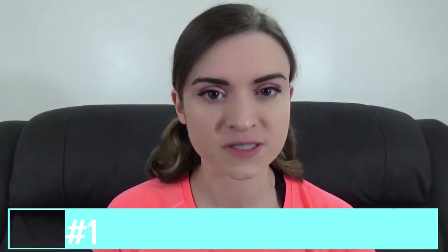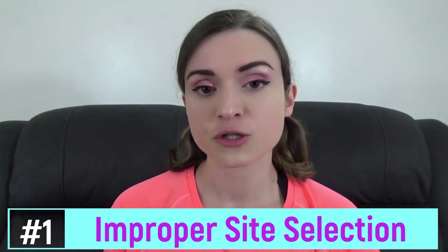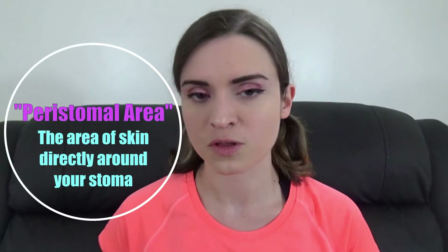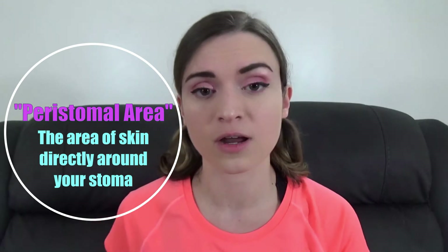All the things I'm going to list have a fairly low probability of occurring, but it's important to be aware of your risks before any kind of surgery, even a dental cleaning. The first issue is actually the most common and most preventable: improper site selection. This occurs when your surgeon places the stoma in an area on your abdominal wall that is not great for having a stoma — for instance, where skin folding makes it very hard for a bag to cling to the peristomal area and achieve a good three-to-seven-day seal.